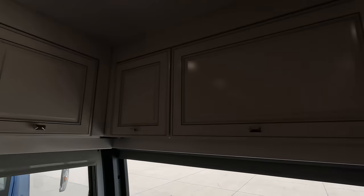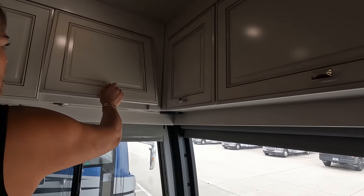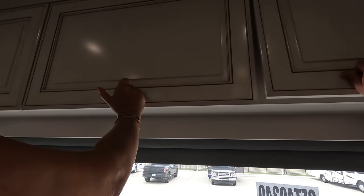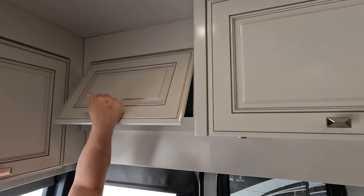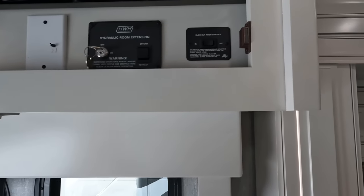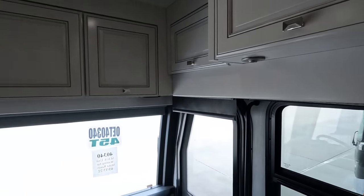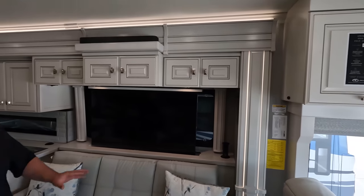Storage above the cockpit area — pretty cabinetry with nice knobs. There is no bunk over the cab on this motorhome. More storage up there. The awning buttons, CVD slide controls, and some additional switches are up there. The slides even have lights inside them, which makes it look really pretty.